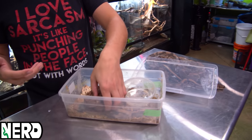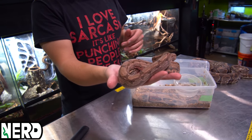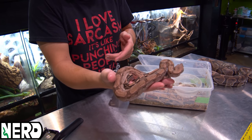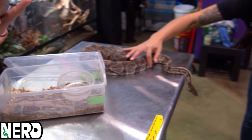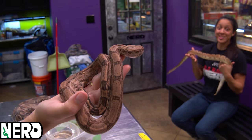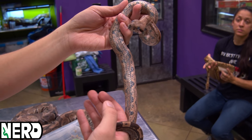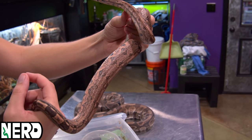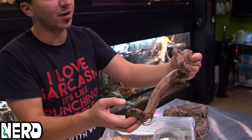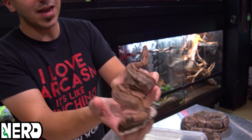There are a couple of terms for the shedding process - some people call it going into blue, some call it opaque, some just call it shedding. If you look at this animal's eyes, you'll see they're kind of a grayish blue - that's where we get the term 'in blue.' On this animal you'll also notice the belly gets a milky, cloudy look and the colors dull out. Sometimes on bigger snakes you might actually start to hear them breathe because the nostril scales expand as the skin starts to come off, which blocks the nostrils slightly. It doesn't mean the snake has a respiratory infection - it just means it's got some skin in its nose.